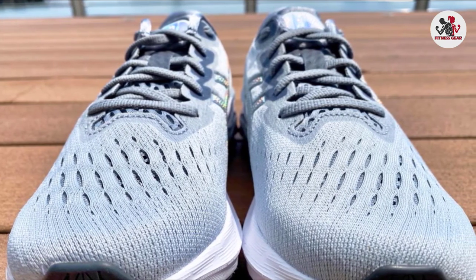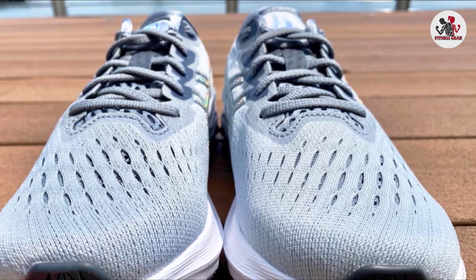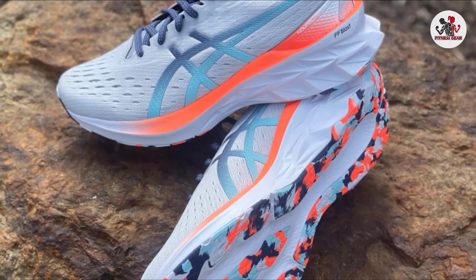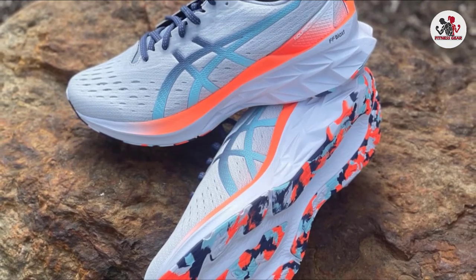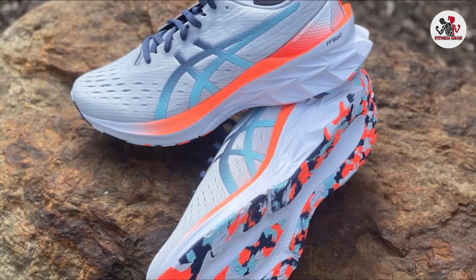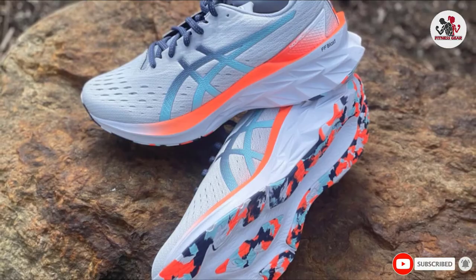Take the Novablast out for long runs at a steady clip when you want to simply zone out and set the cruise control, because the midsole truly does feel trampoline-like. Upon landing, you sink into the foam slightly before rebounding — a sensation that reminded one tester of loping across a birthday party bounce house.